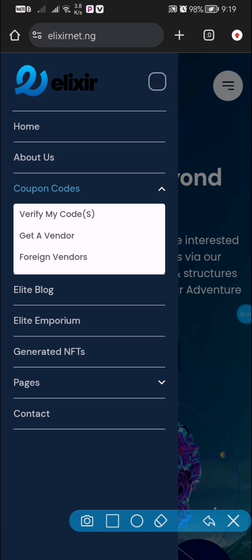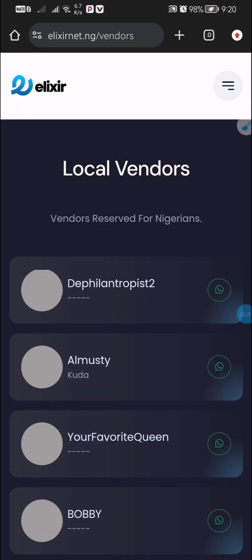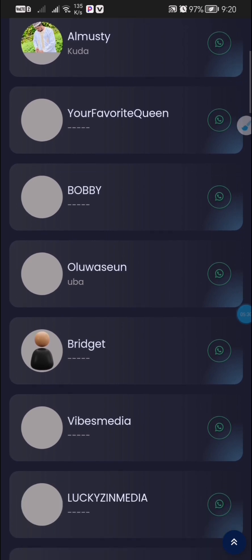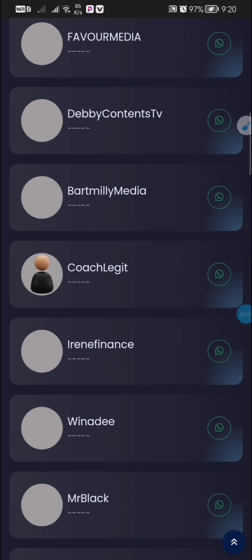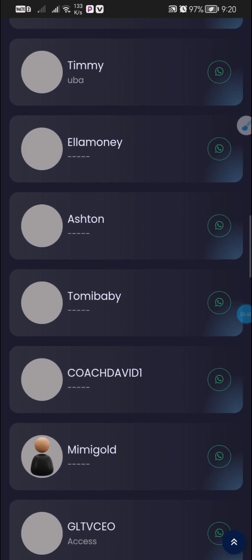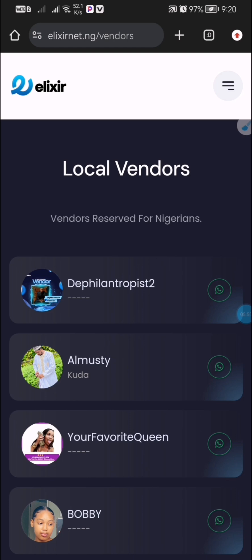On the Coupon Codes page you are going to see different vendors that are ready to sell a coupon code to you. This coupon code costs 6,000 Naira. I bought this coupon code as well before I was registered fully on this platform and allowed to take my daily tasks. You can pick from any of these vendors to get your coupon code. It's very easy to get a coupon code so that you can register and start taking tasks on a daily basis.